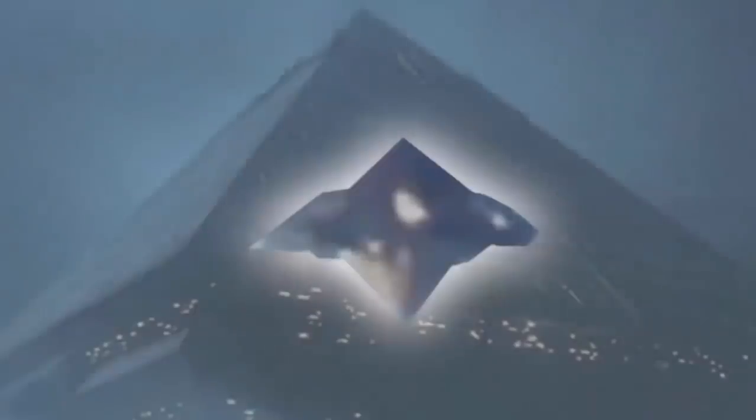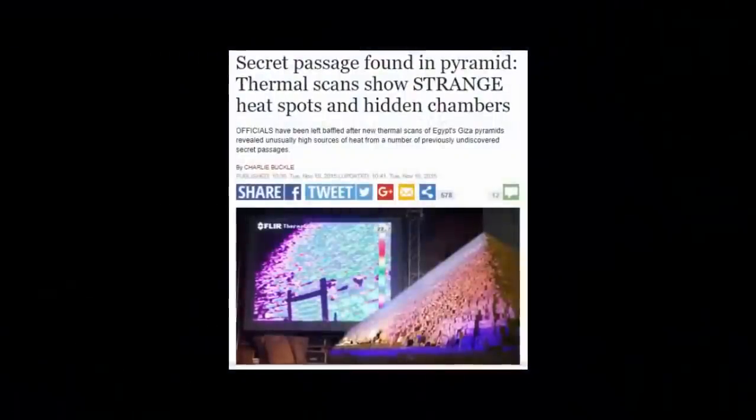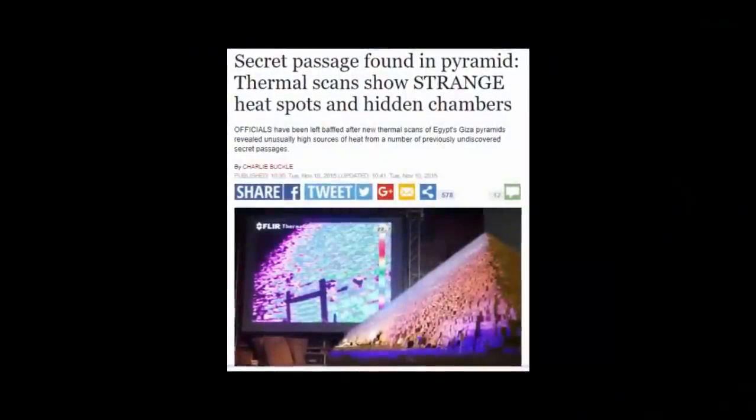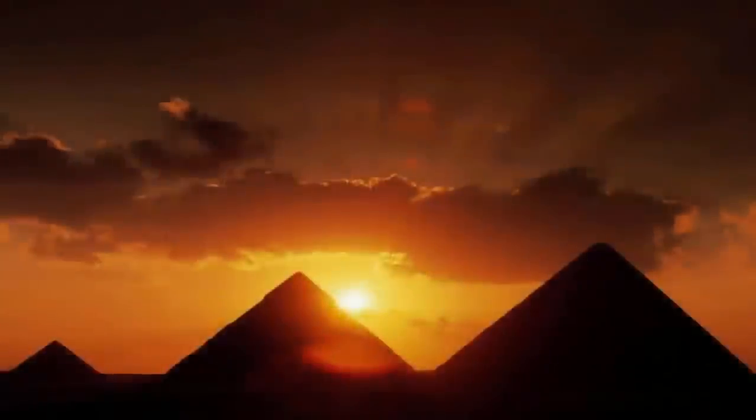That hieroglyph states was secreted away within a secret chamber deep within the Great Pyramid. We have covered before the hypothesis that these stories, etched in hieroglyphics, may be far older than the Egyptian culture which may have preceded it. Yet the question is clear: what could this phoenix egg be?